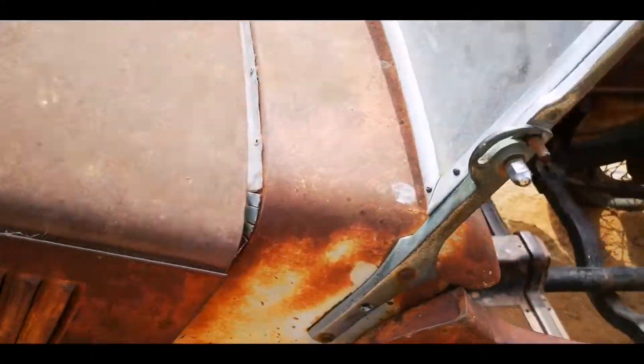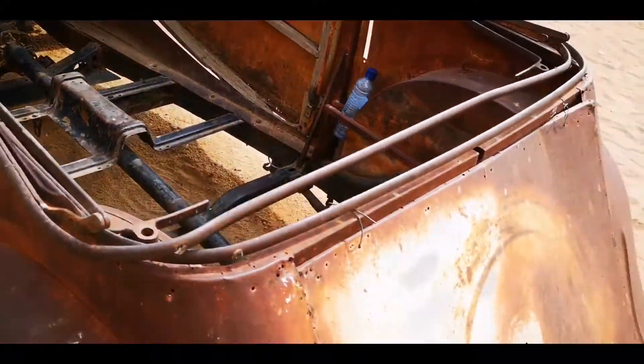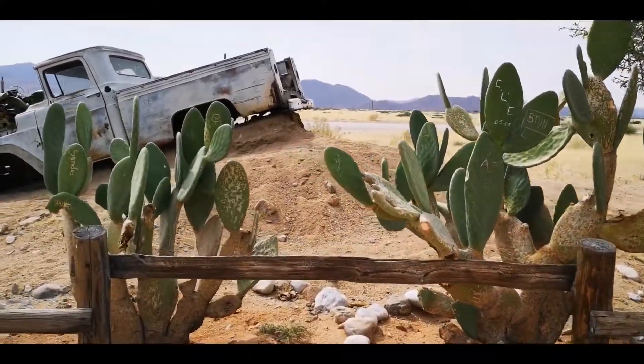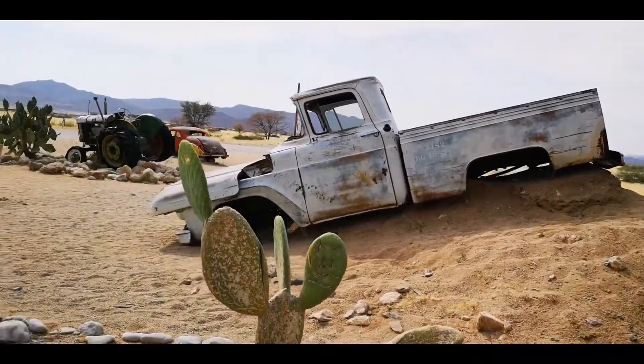Probably just a skeleton outside, but really many of them. It kind of gives you the impression of the Wild West, although I have no idea about that.